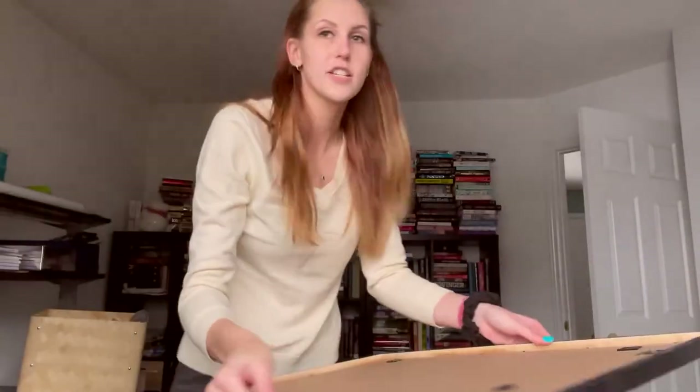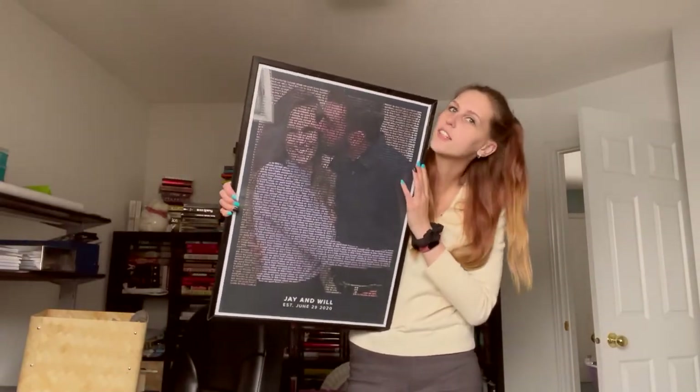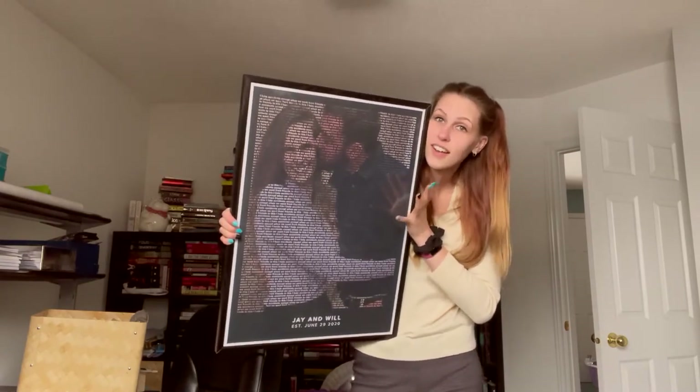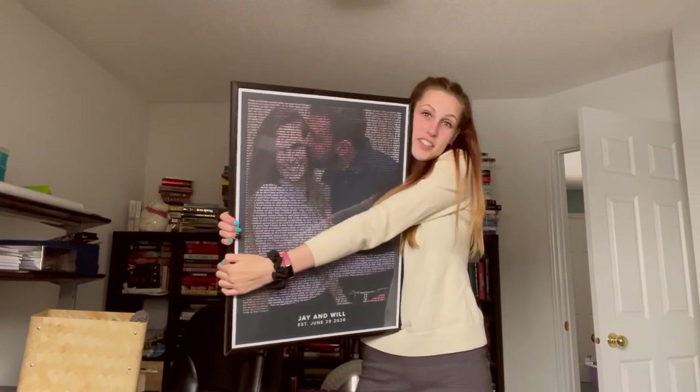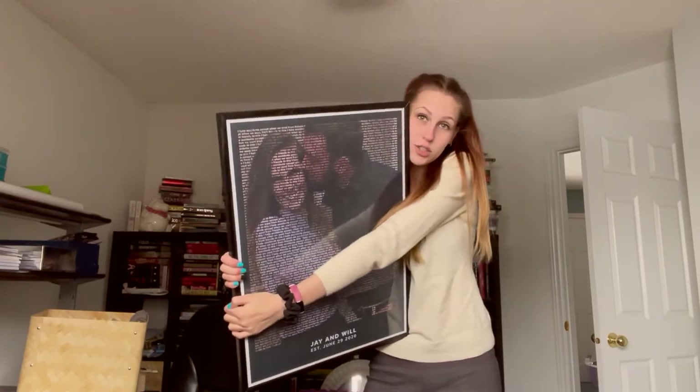Ready? Finished product! You can't really tell because of the light, but I think it's cute. I'm excited to give it to him — I think it'll go well with his apartment. Thank you, Mapovel! Use my code in the description box, J10, for 10% off. I definitely recommend it for your Christmas presents. They're a lot of fun.